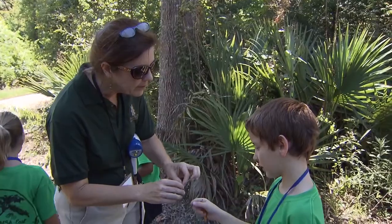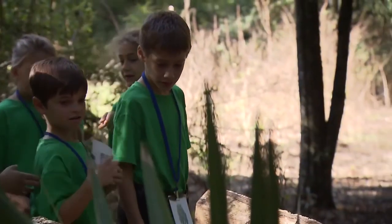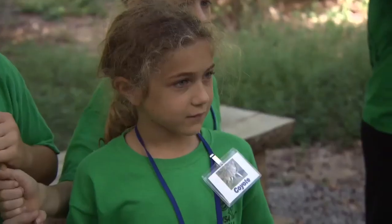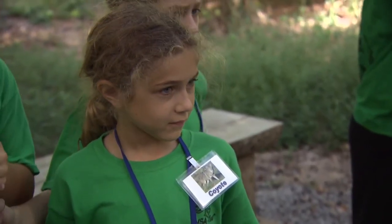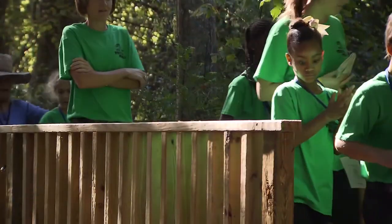The games help strengthen the message, but getting students out in an urban forest helps foster appreciation for nature. As a coyote, Natalie Morales enjoyed surviving the rounds of Habitat Scramble, but she said her favorite part of the day was just wandering the trail.